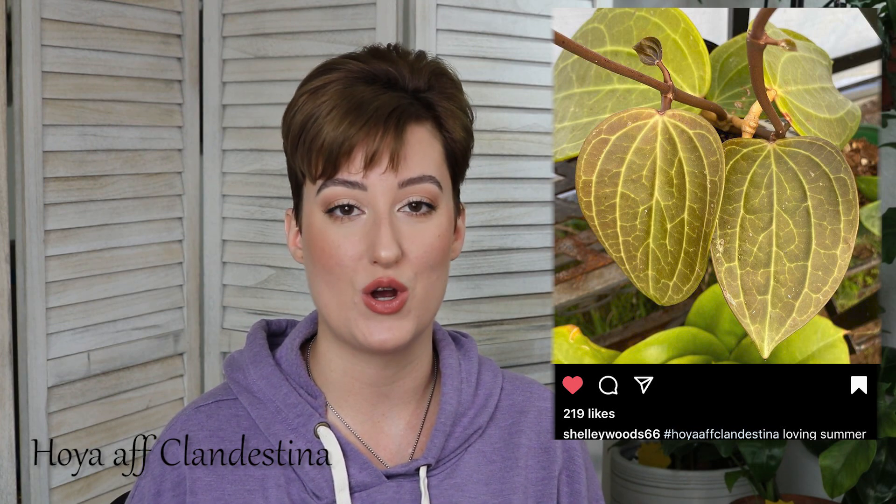Next on my list is Hoya Clandestina, or Hoya Affinity Clandestina. I really enjoyed this one because it varies a lot, but it's still very prolific with veins regardless. I feel like you could probably have multiple of this plant, and they would all look different. That's kind of what draws me to it.